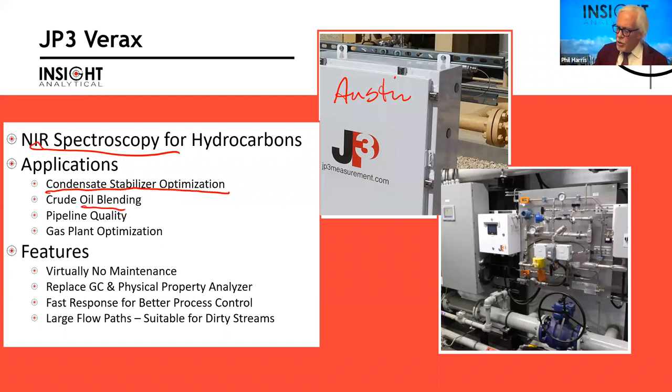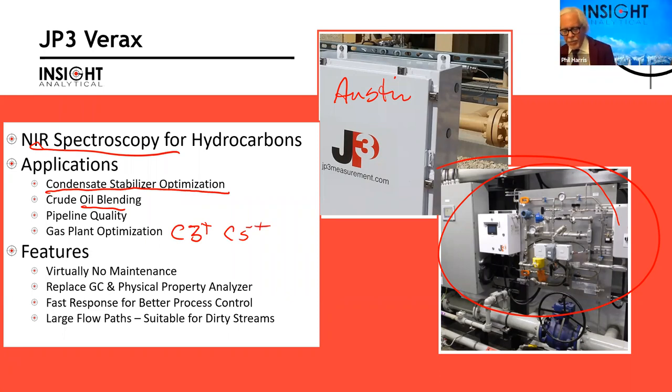Another application that prints money is crude oil blending — an analyzer sitting on a crude oil blending skid. There's a vapor pressure spec on crude oil, so we can adjust how much butane we add into the crude and are able to increase production volumes and revenues. As well, we have clients looking at it for pipeline quality, products coming in and moving out, as well as a lot of work on gas plant optimization — C3-plus streams and C5-plus streams.